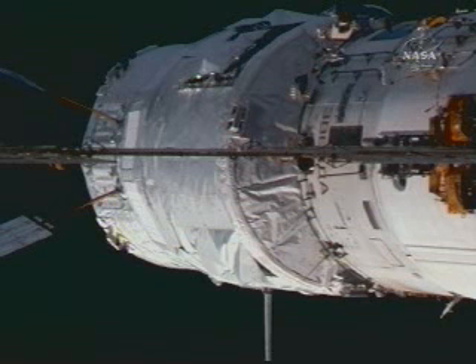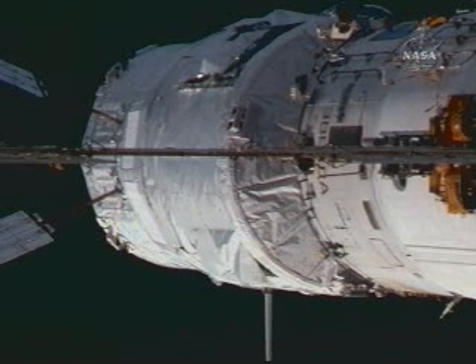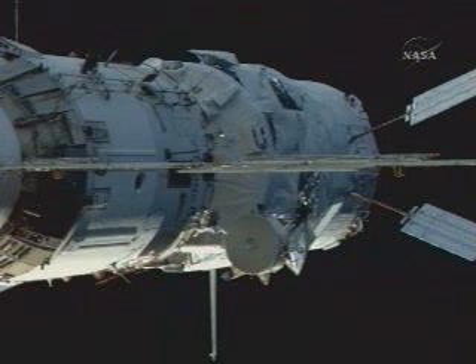Around the world in 26 days — the European Space Agency's Jules Verne automated transfer vehicle is pulled into port at the International Space Station. The International Space Station is now in free drift. The forward docking probe on the Jules Verne is now beginning to retract, ultimately forming a hard mate between the ATV and the aft docking port of the Zvezda service module — a textbook docking on its maiden flight.